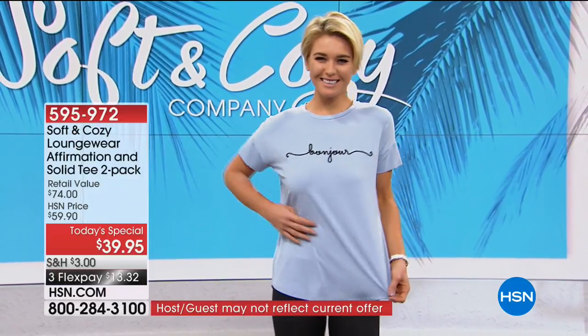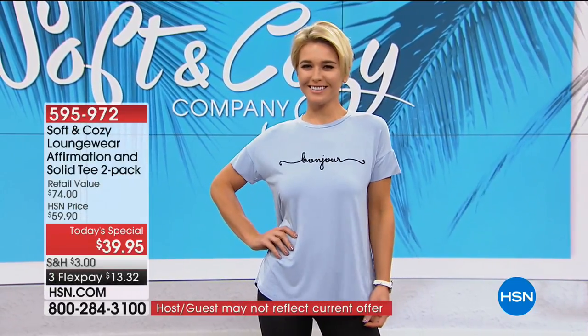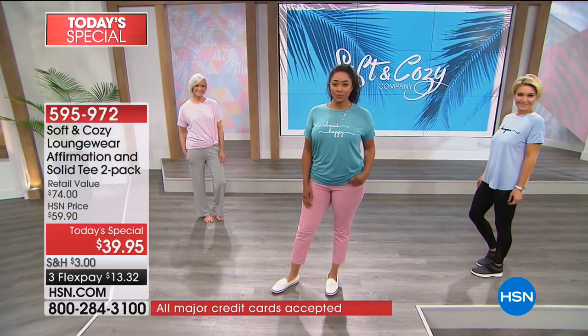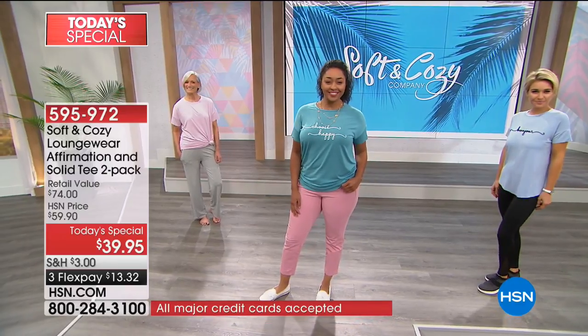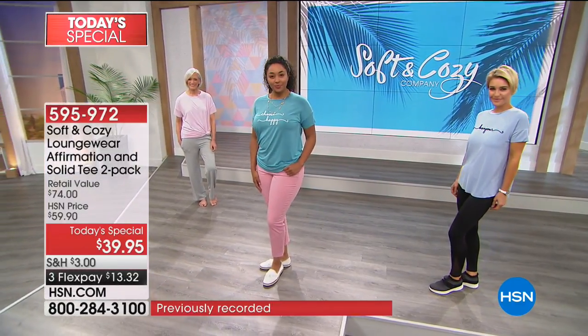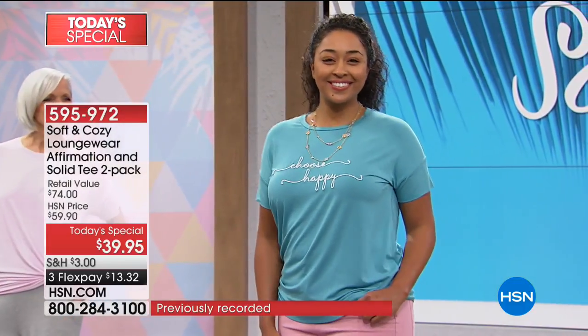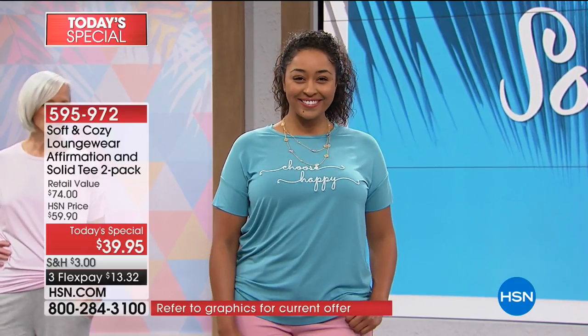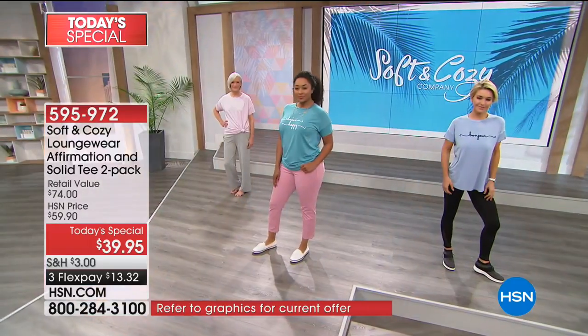Lauren's showing us Bonjour, and the Bonjour comes with a beautiful soft white or ivory short-sleeved T. By the way, if you want to order Bonjour, you will get a two-pack. If you like the front choice — which is the one I'm wearing — it's called Choose Happy. It's a beautiful teal color and the teal comes with a solid gray. These are all from Soft and Cozy and this fabric is so incredibly luxurious.